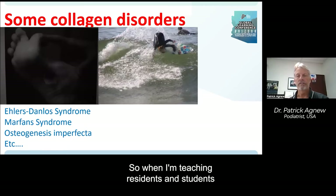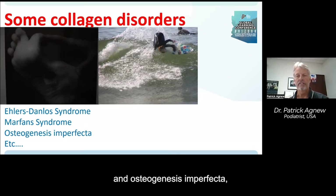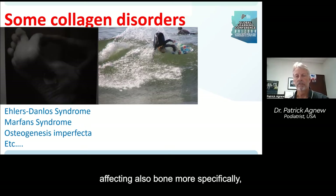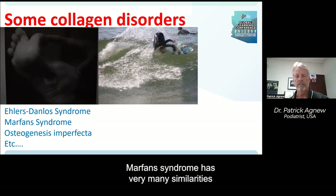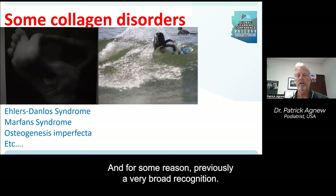When teaching residents, students, and other podiatrists about connective tissue disorders, I mention things like Marfan syndrome and osteogenesis imperfecta — which is perhaps the prototype connective tissue disease, also affecting bone more specifically and often accompanied with fractures. Marfan syndrome has very many similarities with Ehlers-Danlos syndrome, but a very specific phenotype and, for some reason, previously a very broad recognition.